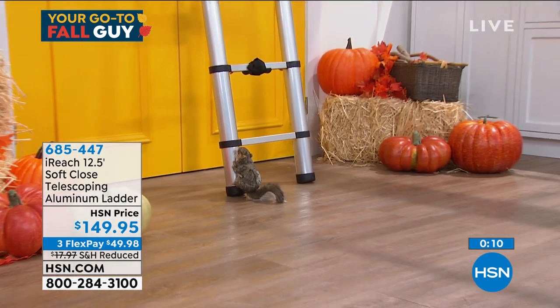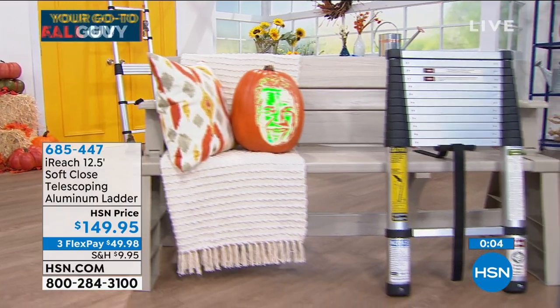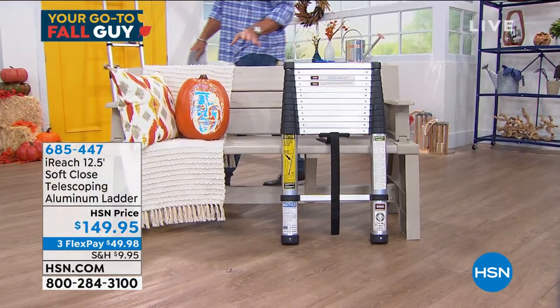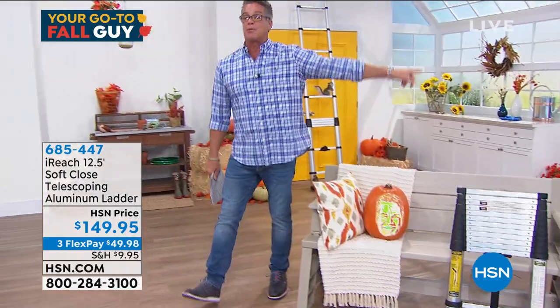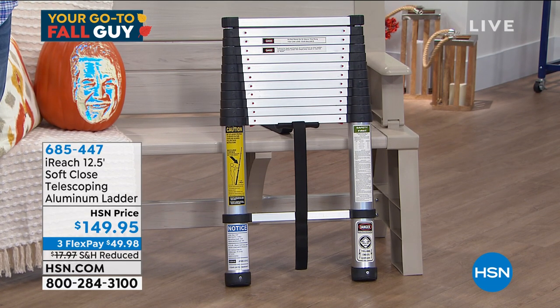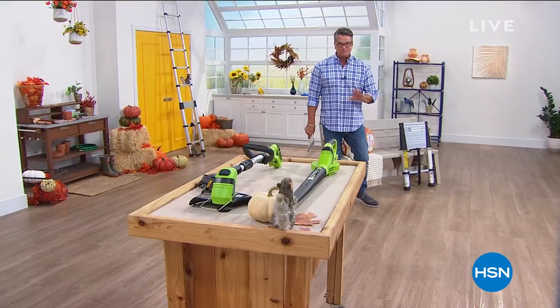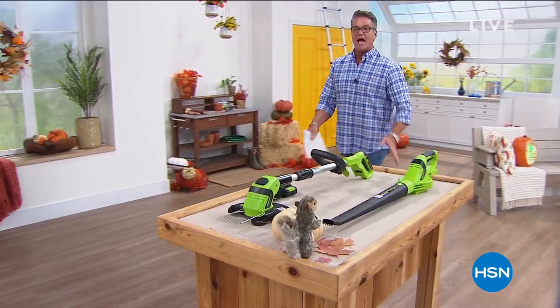At $149.95 with reduced shipping and handling of $49.98, this is one of my best purchases. I use mine probably a dozen times a month — painting, cleaning gutters, hanging things for the holidays, putting up wreaths. It makes life so easy and you can bring it back inside. It's never gets dirty — just clean it off and bring it back inside. Call 685-447. Linda, you're coming back with the hanging hooks? Great, I'll see you soon. Every hour we pick something from our pumpkin patch and make it our star of the show.